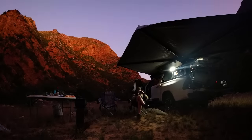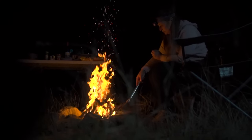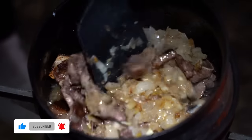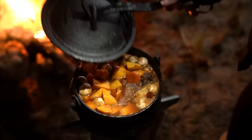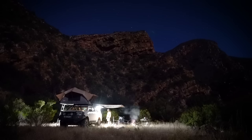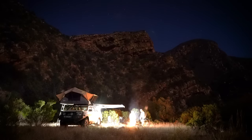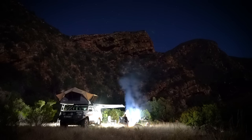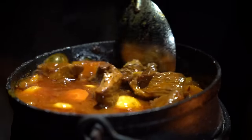Cooking a potjie requires patience — it really is a waiting game and you need about four to six hours to do it properly. With both the meat and onions nicely browned, we add everything together with some water and leave it to simmer while slowly adding the rest of the ingredients. The last bit is the worst because you can smell what you're about to eat but you have to wait for everything to get nice and tender. If there's anything that can make you hungry, it's waiting on a potjie. But eventually the torture comes to an end and we can finally dish up.